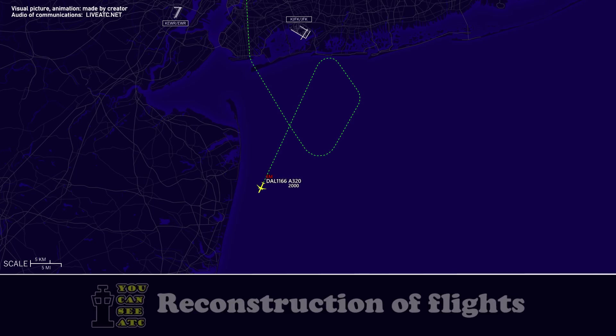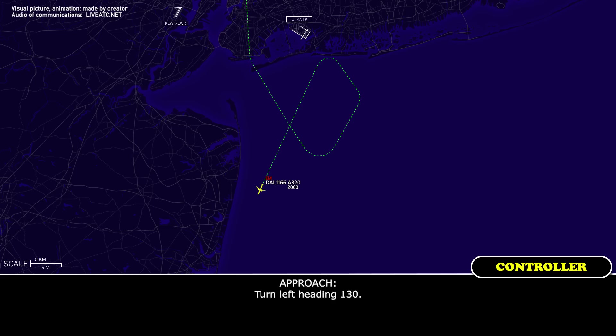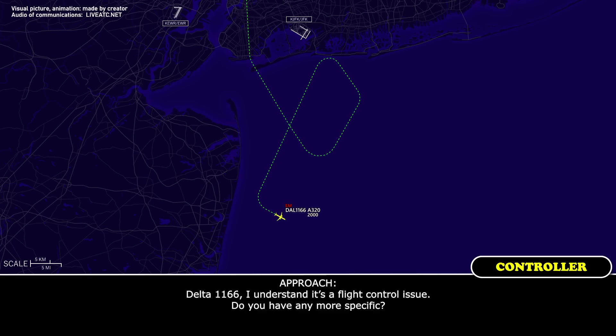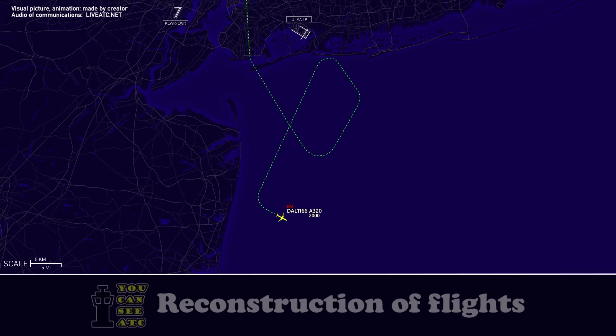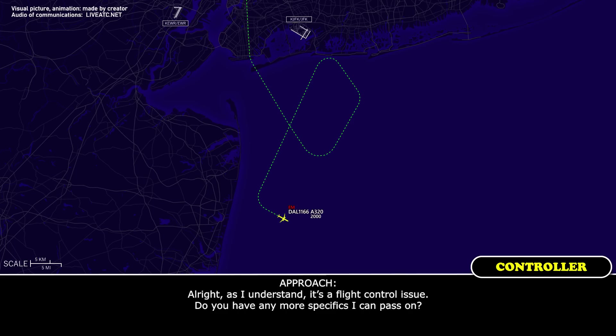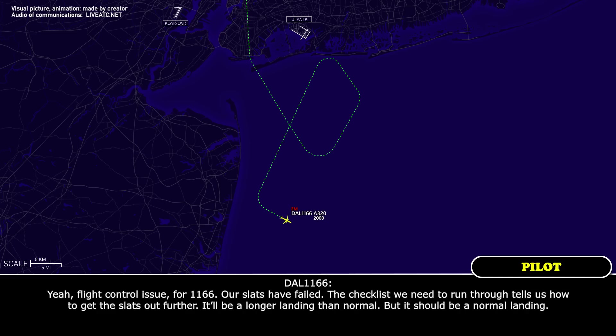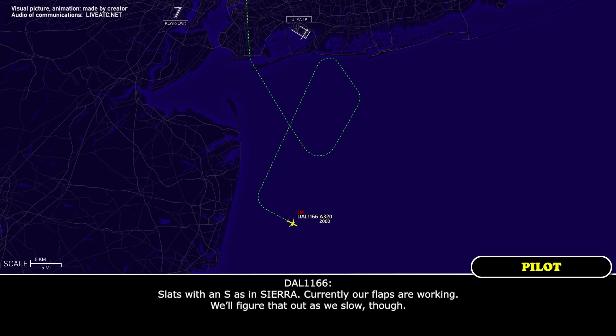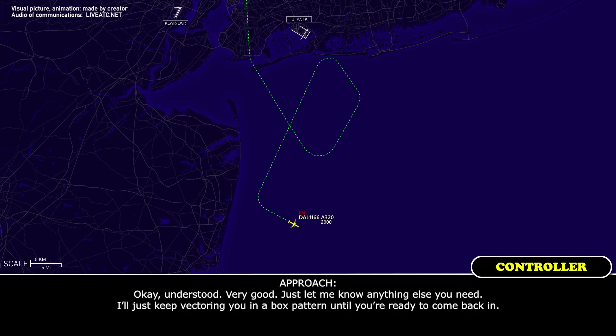Delta 1166, turn left heading 130. Say again? Turn left heading 130, Delta 1166. Delta 1166, I understand it's a flight control issue, do you have anything more specific? Delta 1166, our flaps have failed — the checklist we need to run tells us how to get the flaps out further. It'll be a longer landing than normal, but it should be a normal landing. OK, understood, you said that's flaps, not flats, correct? Flaps, affirmative. Currently our flaps are working, we'll figure that out as we slow down. OK, understood, very good. Just let me know anything else you need — I'll keep you in a box pattern until you're ready to come back in. Thank you, perfect.